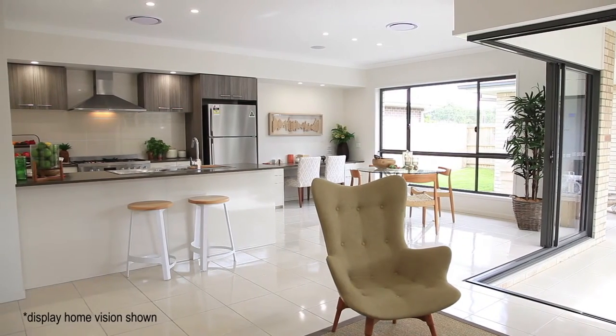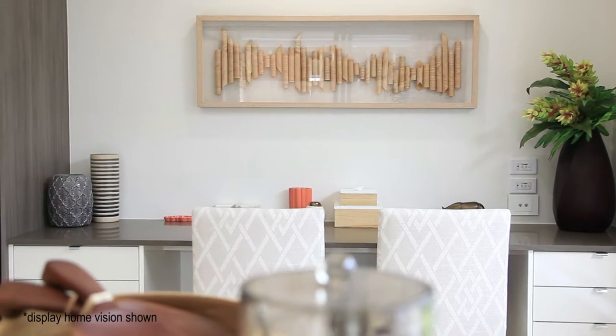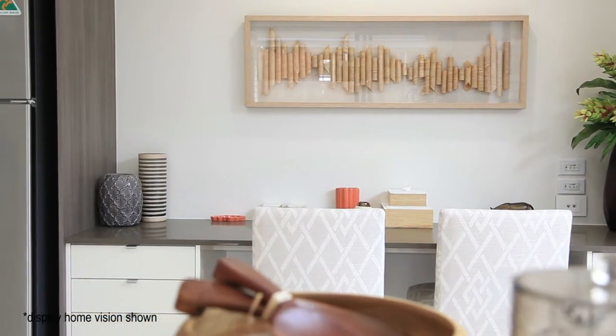We've never had a separate kids retreat and a media room before. Now, with the age that our kids are, we can send them off to the kids retreat — they can watch Frozen or whatever — while we go to the media room and watch a normal movie. We've also got a study built into the back of the dining room, which is what we wanted because in this day and age with internet access and kids, you want to keep an eye on what they're doing. The Sekisui design team actually suggested that, which was great.